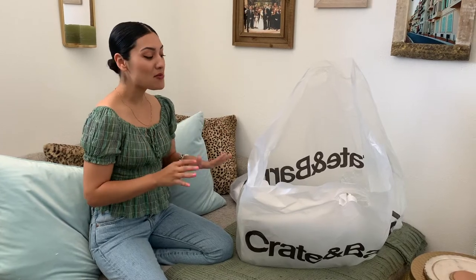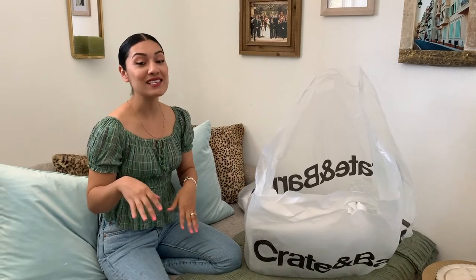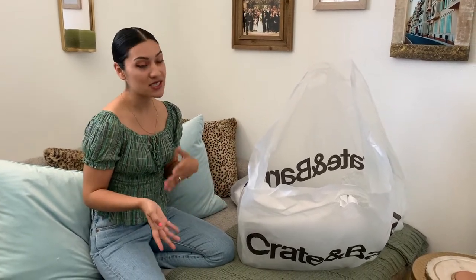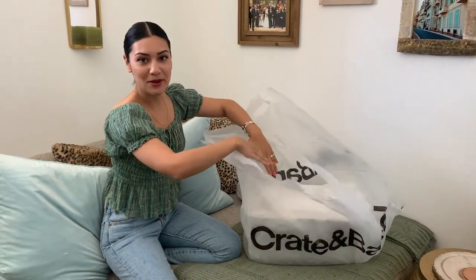So we went to Crate and Barrel. I've had my eye on this piece for maybe three months. I wanted to go see it in the store versus just ordering it online. When we went, they had all their marble on sale — a lot of pieces. This item was originally $79–$80, and I got it for $55.